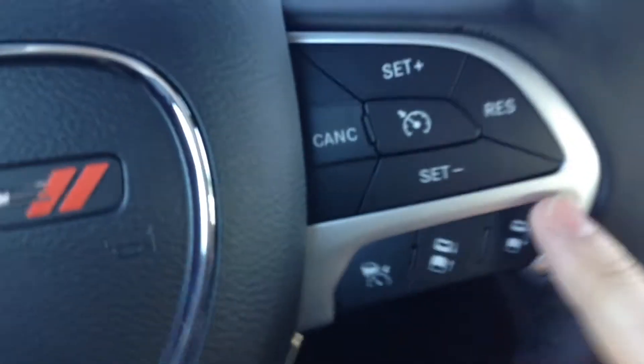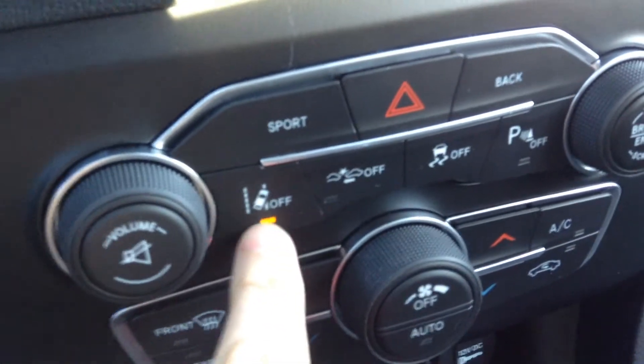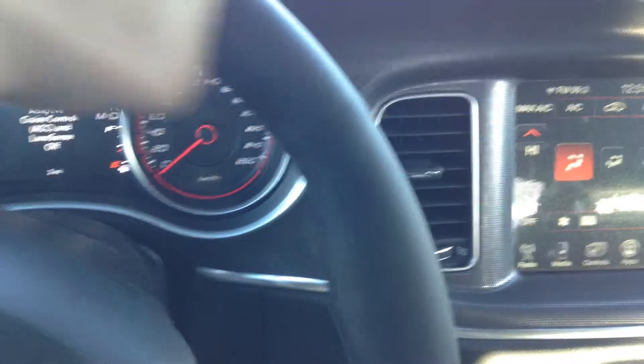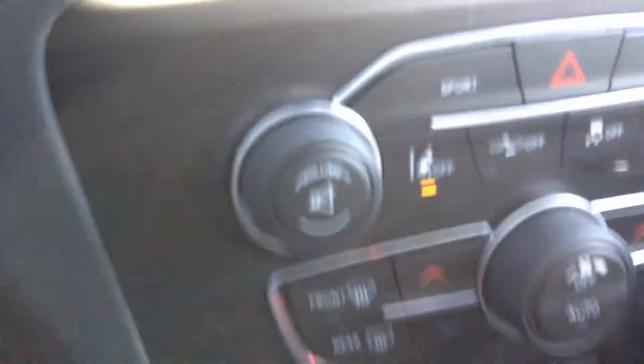If something jumps out in front of you or the vehicle ahead slams on its brakes, the car will actually brake for you. You can see it's got lane departure warning — so if you have this on and you steer into somebody else's lane, it'll actually nudge you back into your own lane, which is kind of cool.